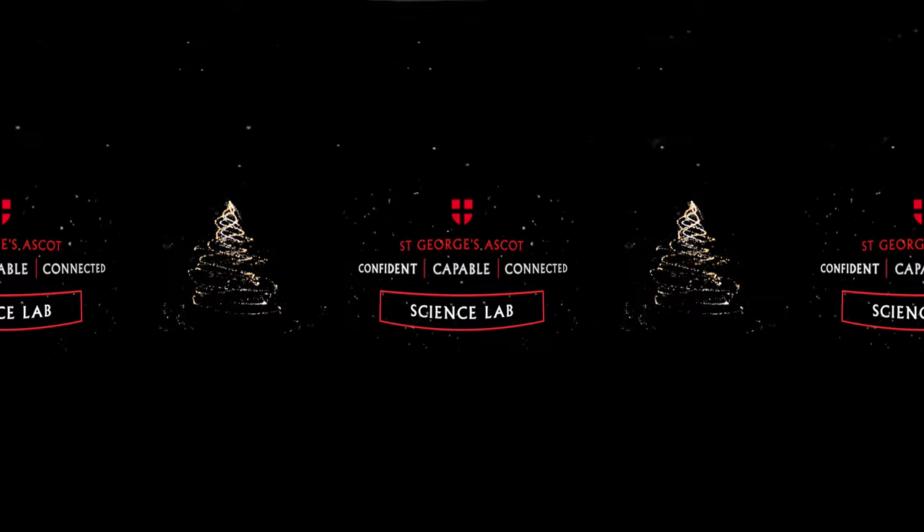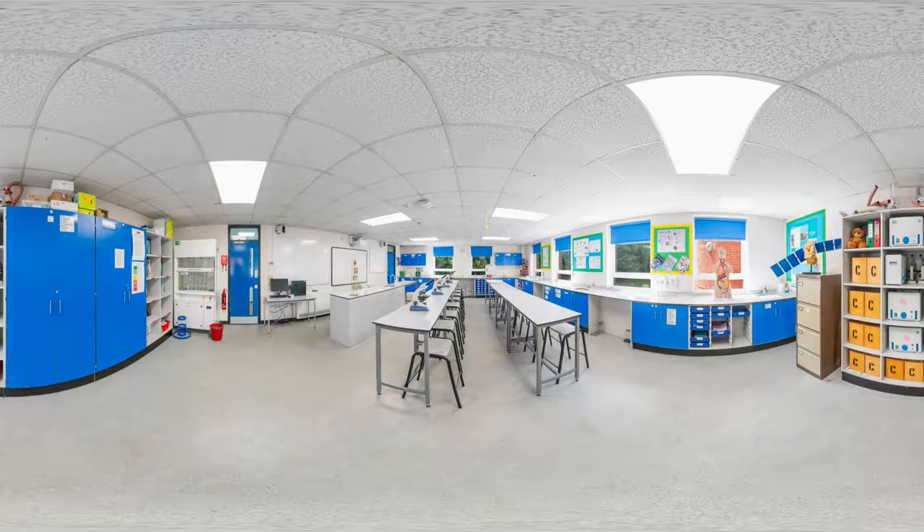Science lab. With many of our pupils going on to study STEM subjects at university — 25% in 2022 — our science facilities are an important part of our academic offering.